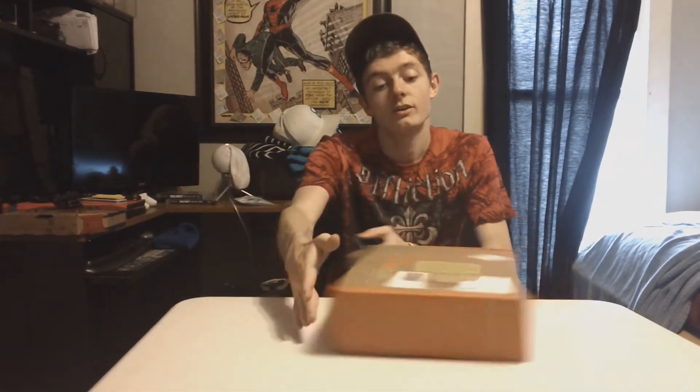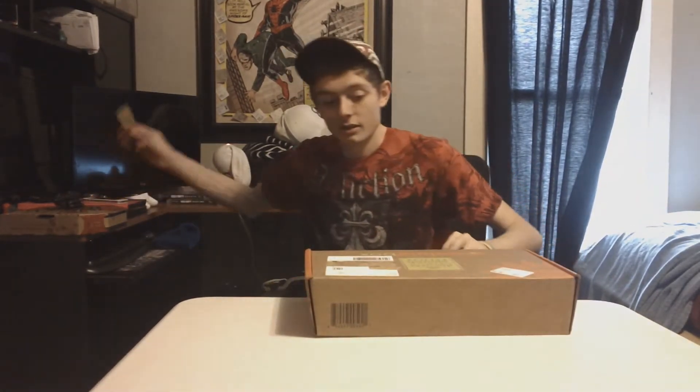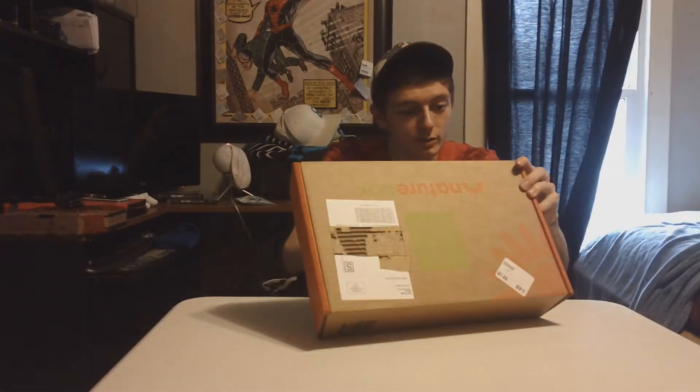What's going on guys? R9 here, and as you can see we have another NatureBox. Let's go into the NatureBox.